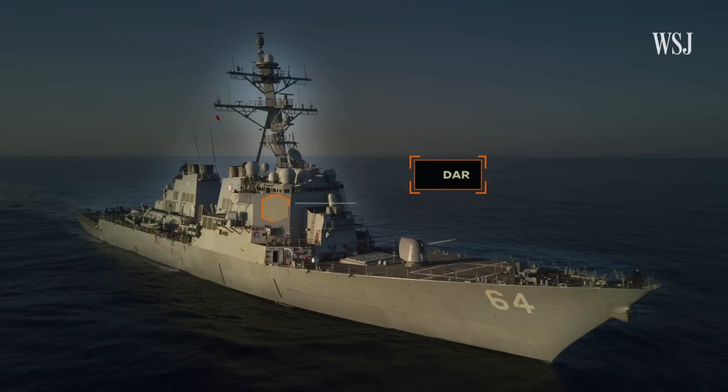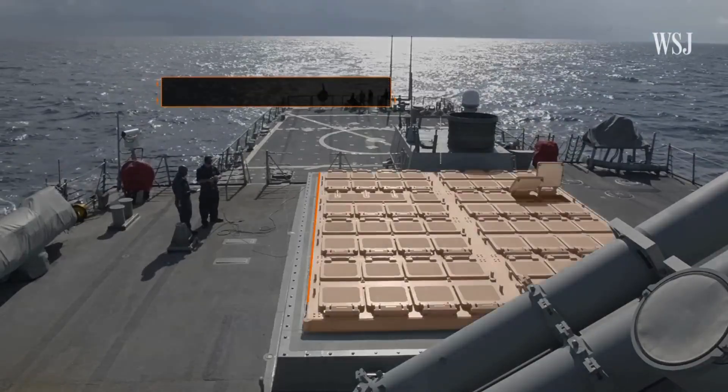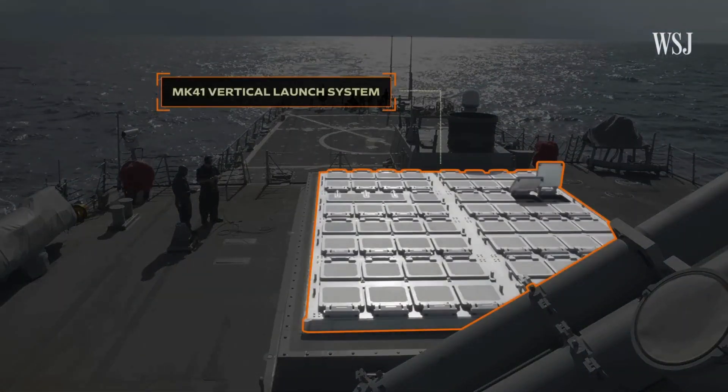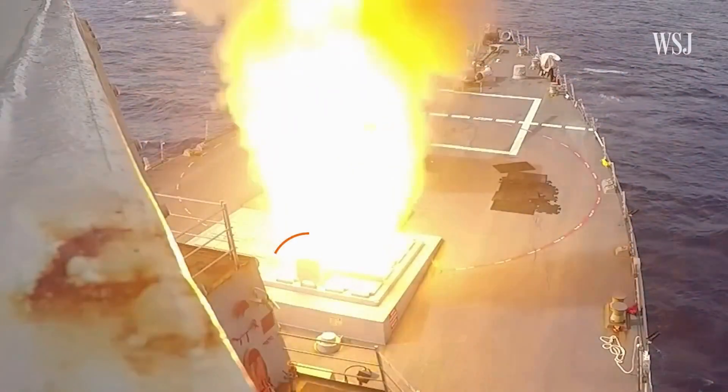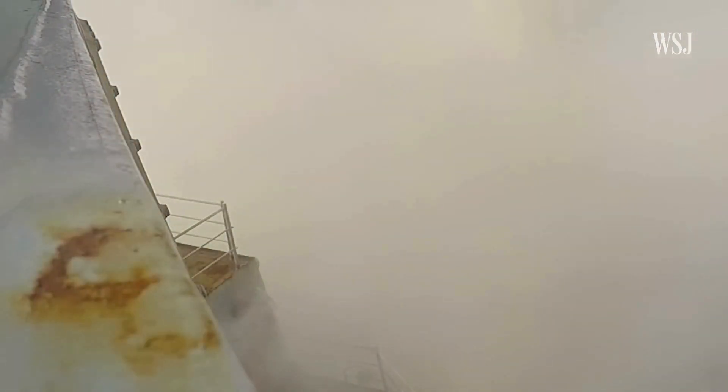After the radar has detected and identified a threat, AEGIS works with the other systems to intercept it. To do this, AEGIS communicates with the MK-41 Vertical Launch System, a multi-cell module built into the hull of the ship that can fire almost any kind of Navy missile. It has a rapid-fire capability that enables the destroyer to effectively handle numerous incoming missiles.